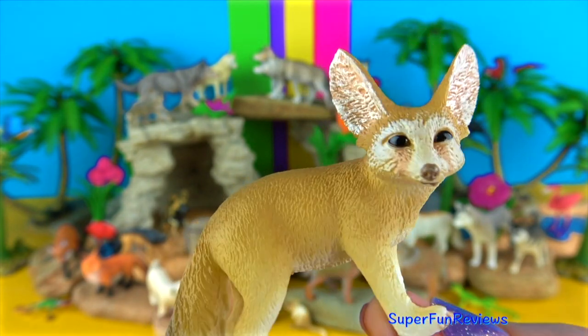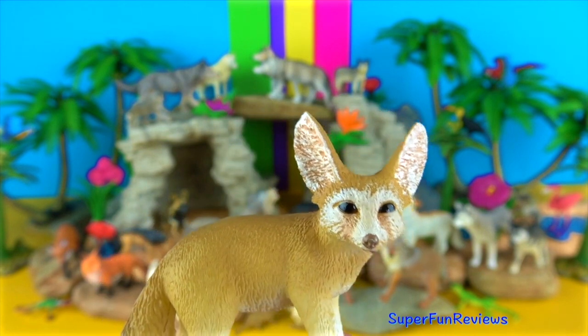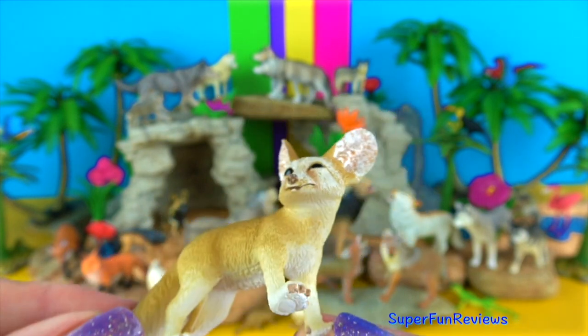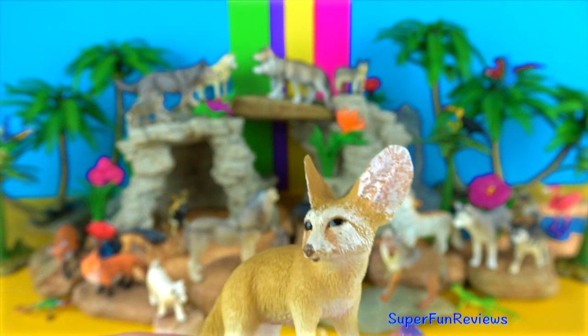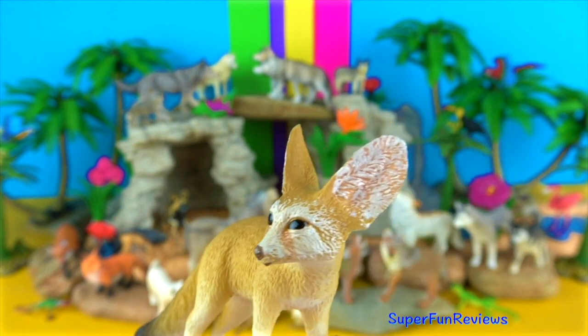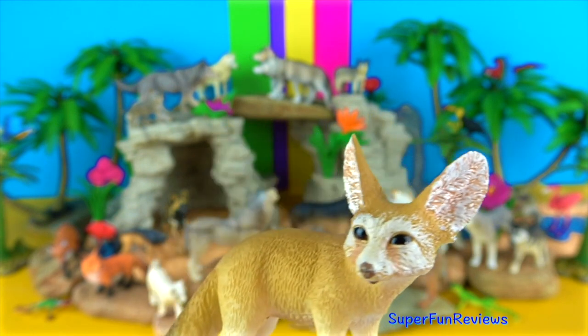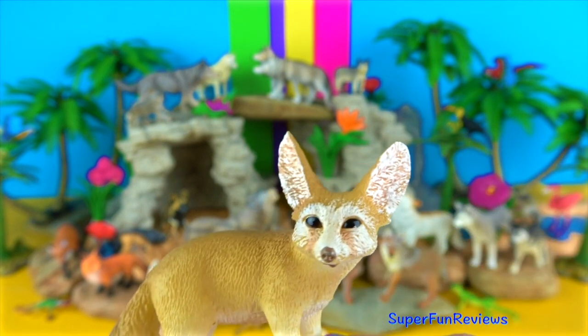The fennec fox. These foxes are cream-coloured with black tipped toes and have an adorable appearance. They eat whatever they can get hold of and don't need much water. They live in smaller communities of about 10 foxes. They use their feet as shovels for digging underground dens.